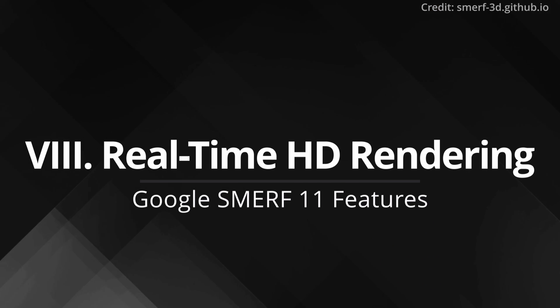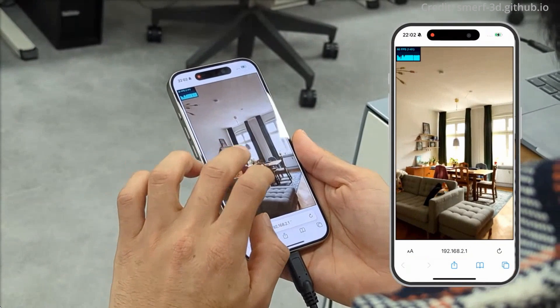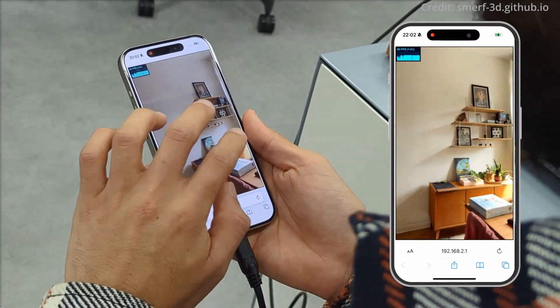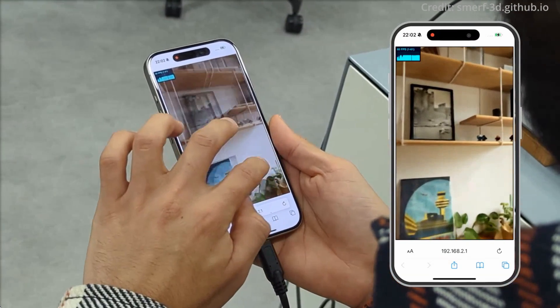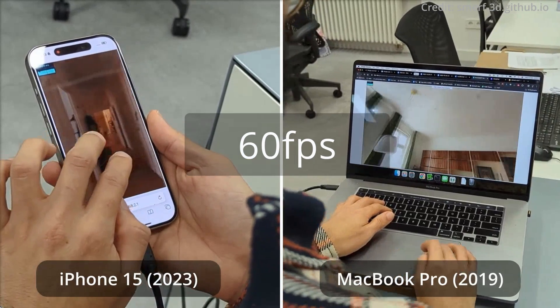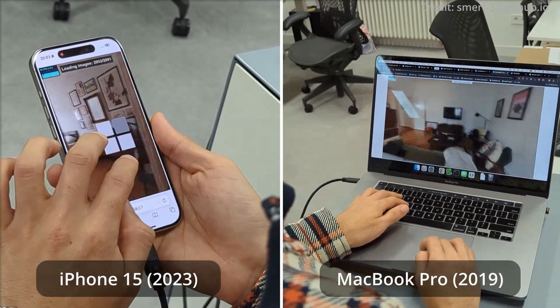Feature 8: Real-time HD rendering. Similar to NVIDIA's adaptive shells, Smurf can produce high-fidelity NeRFs running in real-time. Designed for use on smartphones or in browsers, it runs at 60 frames per second, bringing advanced 3D rendering to a broader audience.